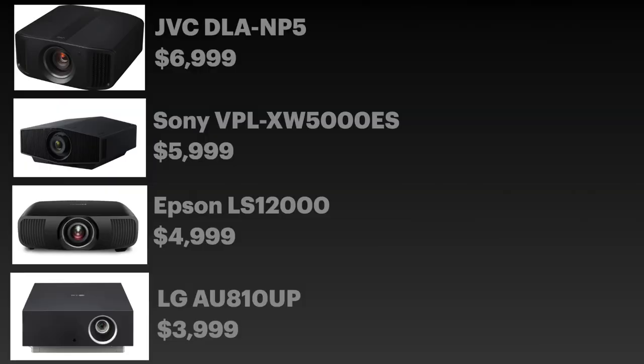Let's take a look at the contestants. In the first category — the four to seven thousand dollar range — it's headlined by JVC's DLA-NP5 at seven grand. Next up, Sony's XW-5000ES at $6,000. Then Epson's LS-12000 at $5,000. And coming in least expensive is LG's AU810UP. Both Sony and JVC have true 4K imagers, unlike the other two. Epson uses three LCD chips with dual 4K shift technology to achieve 4K, and the LG uses DLP technology also paired with dual pixel shifting.